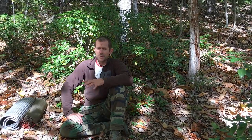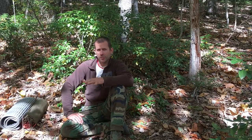Hey y'all, this is Nathan Rourke. Today we're going to start a series of lessons on the idea of shelter — emergency shelter, survival shelter.